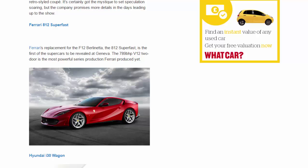Hyundai i30 Wagon. The estate version of Hyundai's new 5-door i30 is one of the most spacious models in its class. It mixes generous dimensions with a slanting roofline and a more luxurious interior.